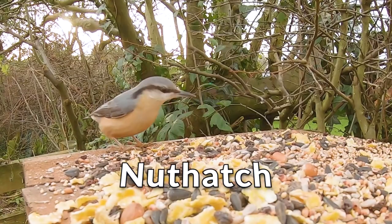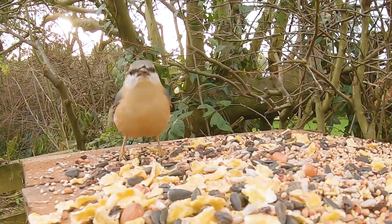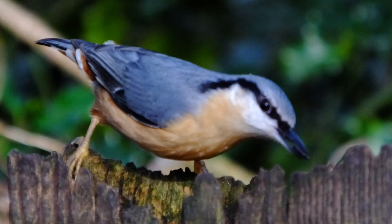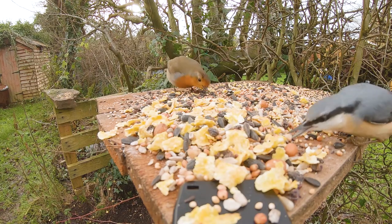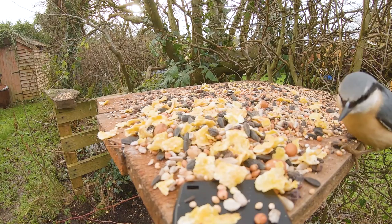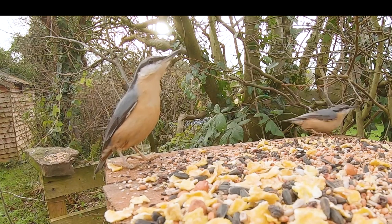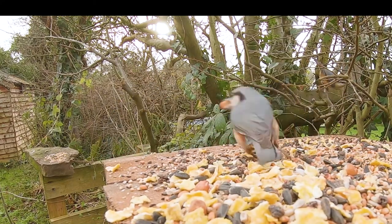The Nuthatch, at around 14 centimetres, is around the size of the Great Tit and looks like a small woodpecker with its longish pointy beak and large head. It has a blue-grey back and wings and a pale underside with chestnut-orange on its sides. It also has a short tail, short legs and a distinctive black stripe running through its eye line. Nuthatches are mostly found in deciduous woodland and mature parks and gardens. They eat insects and spiders in the summer months and nuts and seeds in autumn and winter. They got their name from wedging nuts into holes and hammering at them with their strong beak. When food is plentiful, they will often hide nuts and seeds in bark crevices until a later time. There are an estimated 250,000 pairs in the UK.